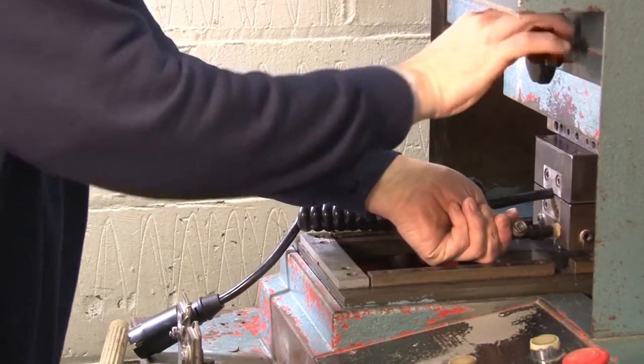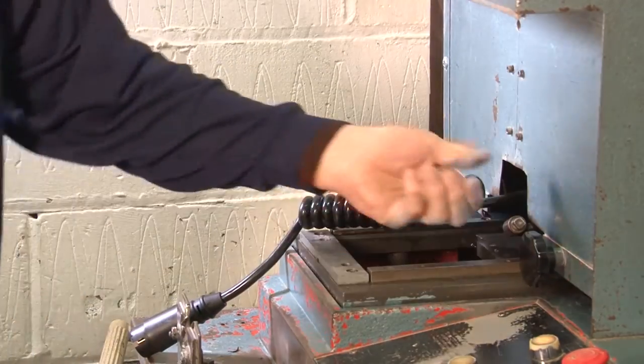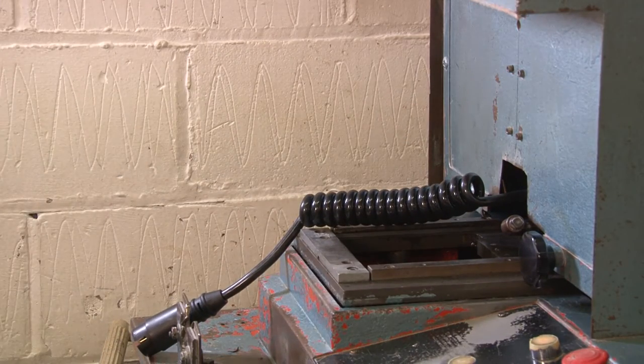This machine moulds a plug directly to a cable, ensuring an IP67 rated waterproof connection.